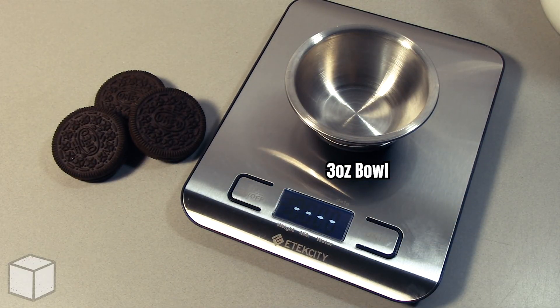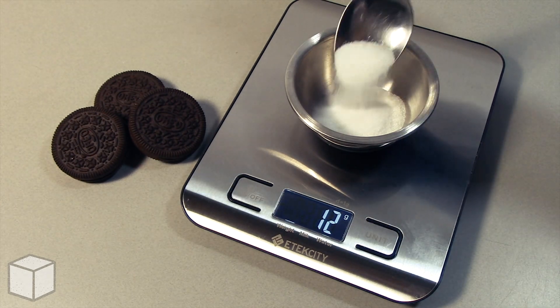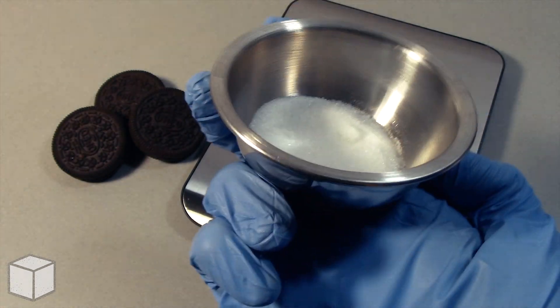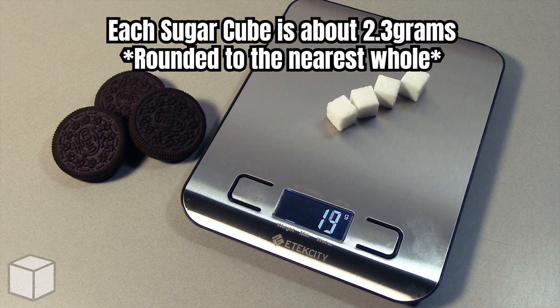So first, using a food scale, I'm going to add granulated sugar into this small 3 ounce bowl until the total amount is equal to one serving of 14 grams. Here's what 14 grams of sugar looks like in this bowl up close. And here's the equivalence of this with sugar cubes.